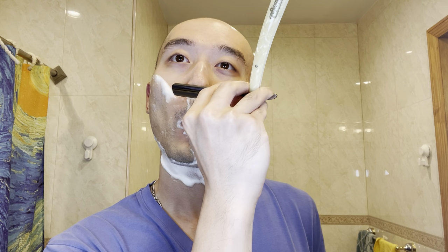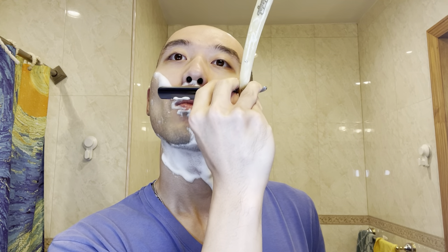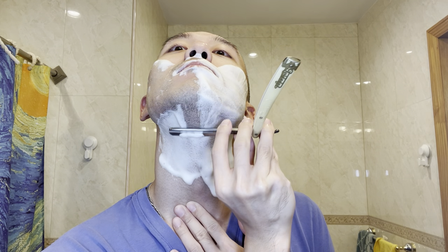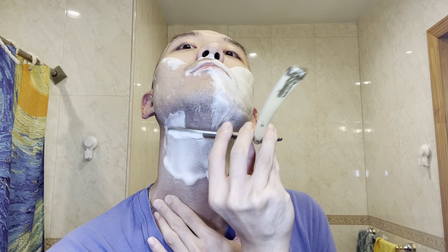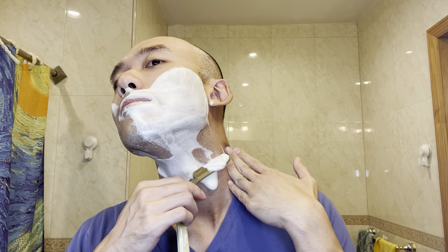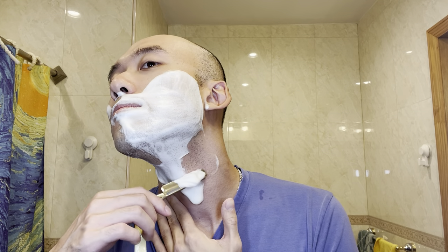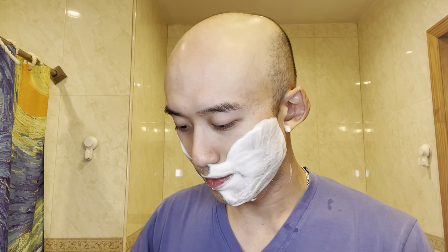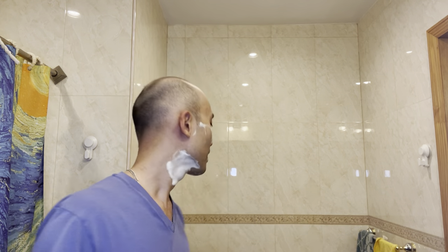Absolutely no issue if this was my only straight razor. That hollow grind, that sound — so nice to hear. Let's go.